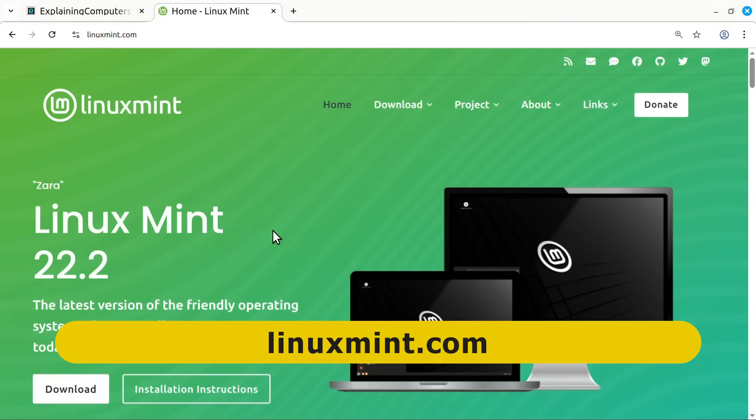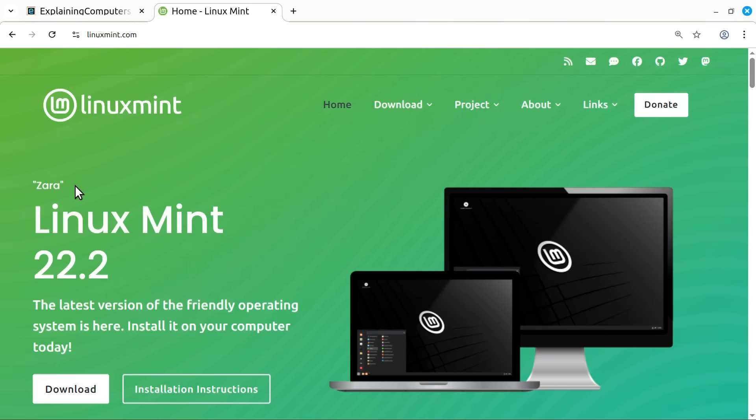Here we are on the Linux Mint website, where the focus is on Linux Mint 22.2, known as Zara. This is the latest version of the standard edition of Linux Mint and is recommended for most users. Linux Mint 22.2 is based on Ubuntu.